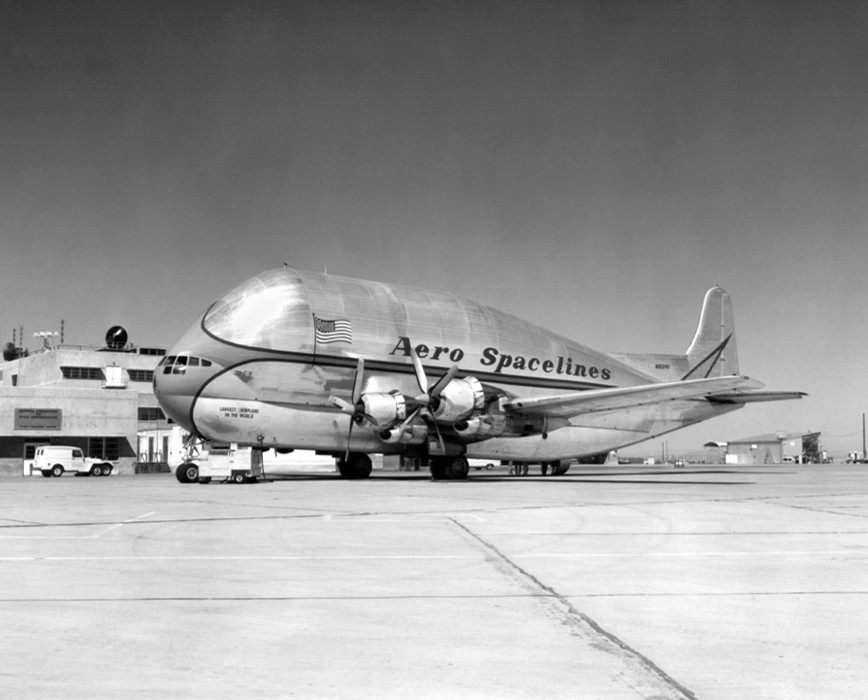In 1960, U.S. airlines were disposing of their obsolete piston-engined Boeing 377 Stratocruisers in favor of newer jet-engined airliners. NASA was finding that barge transport of their increasingly large space program components from manufacturers on the West Coast to test and launch sites on the East Coast was slow and expensive. Aircraft broker Leo Mansdorf was stockpiling surplus Stratocruisers at Van Nuys prior to resale.